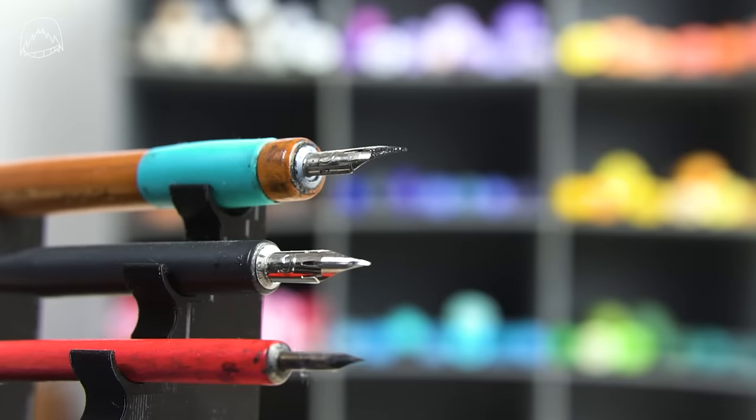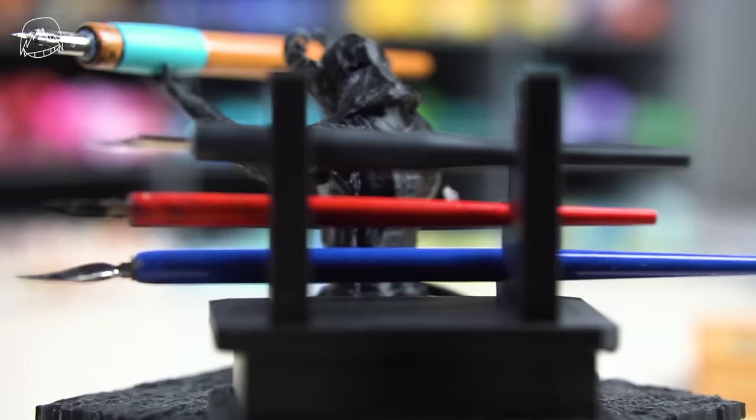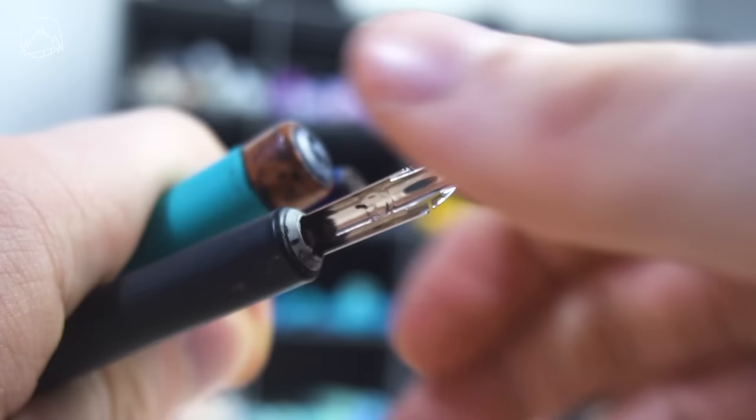I also collected different nib holders over time, but of course my favorite is the Tachikawa one. I have several of them — some were presents, some I inherited from my family. The Tachikawa is the one you see at the desk of very famous mangaka, and they are compatible with basically any nib out there. It doesn't matter if the nibs come from Japan or if they're Western ones.